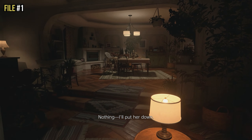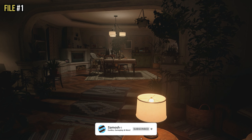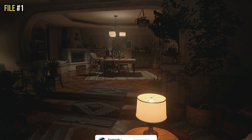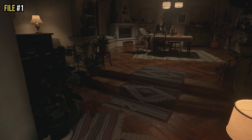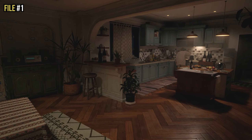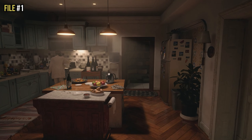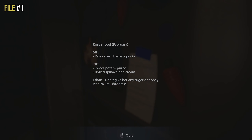As soon as you take control of your character for the first time, you'll hear Mia reading Rose's story. The first file is in the kitchen of your house. While carrying baby Rose, head up the stairs towards the dining table, take a right, and you'll see Mia cooking. On top of the fridge there is a white note with a blue magnet — read that and that is file number one.